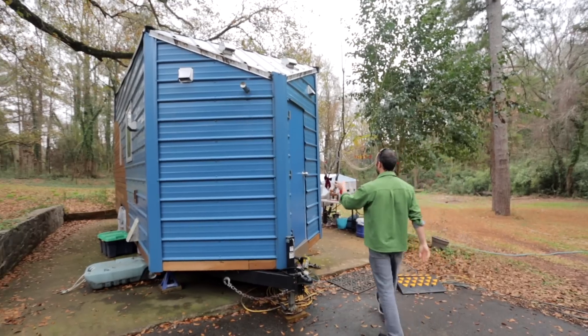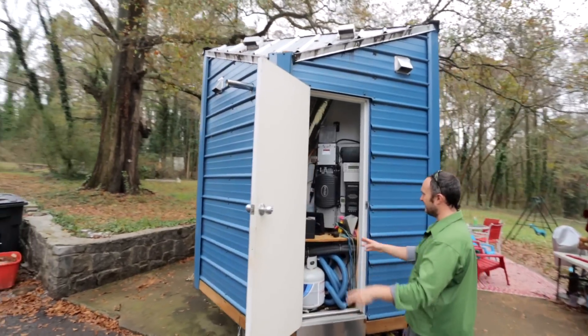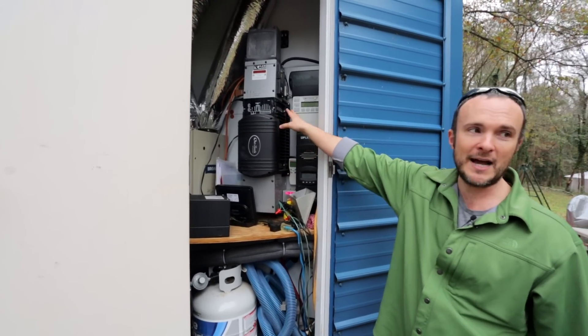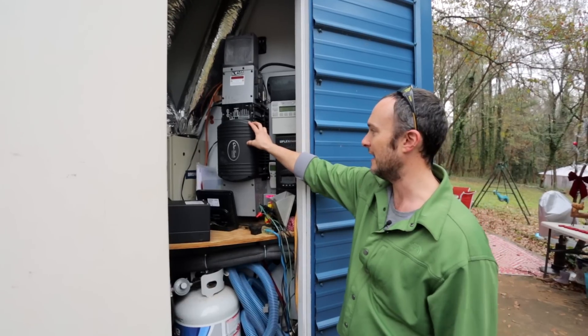Inside the mechanical shed it's a bit of a mess because we've added things like cell phone boosters, Wi-Fi, and so on. But essentially we've got our electrical system, which at this point is just a backup — it's not a sunny day so we're not collecting solar right now.